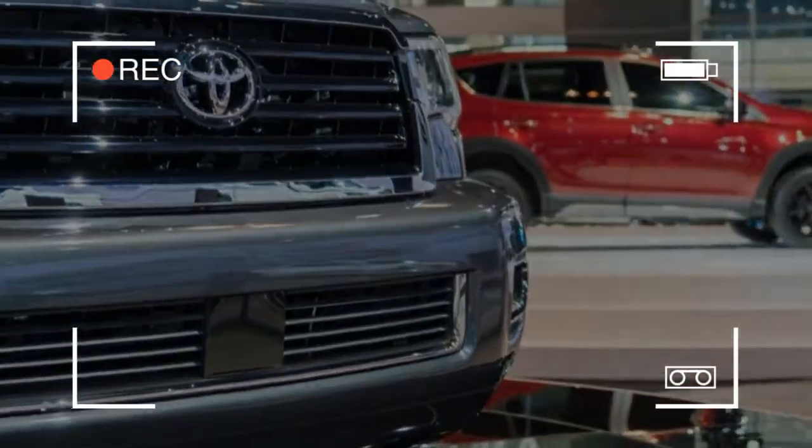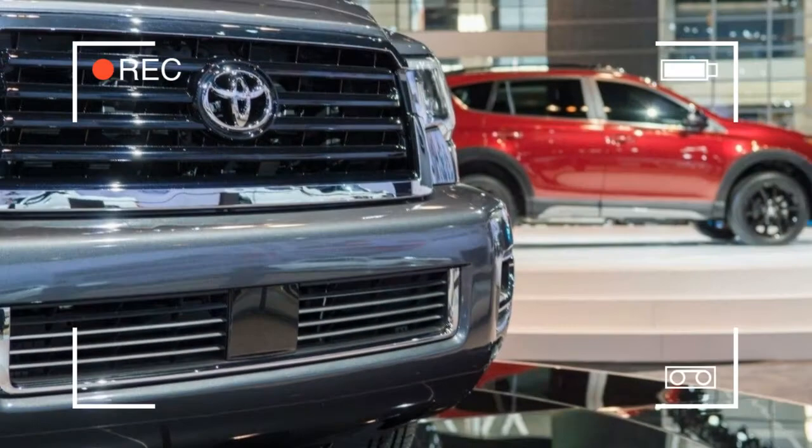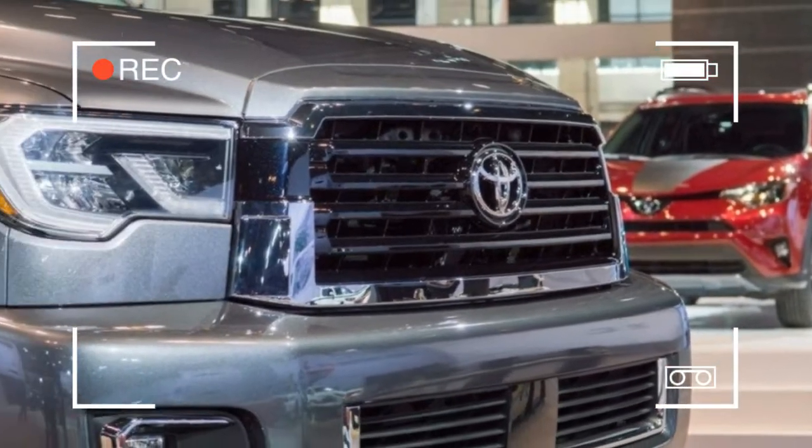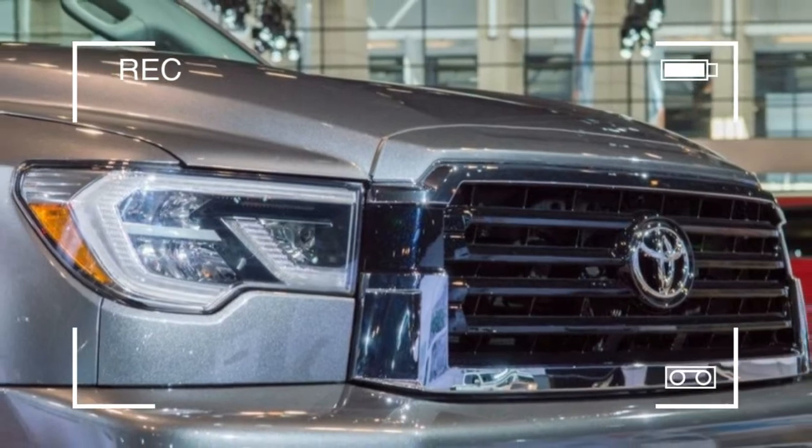The blacked-out visual theme continues with black mirror caps, exterior badges, and smoked tail light lenses. To further distinguish the TRD Sport from other Sequoia versions, an exclusive grille and bumper are installed.